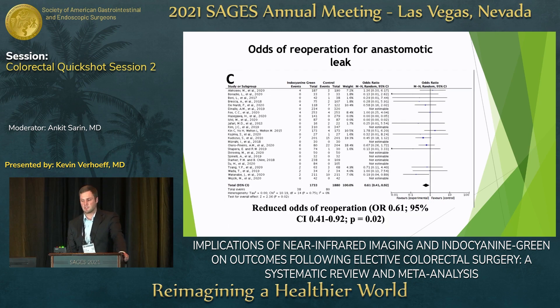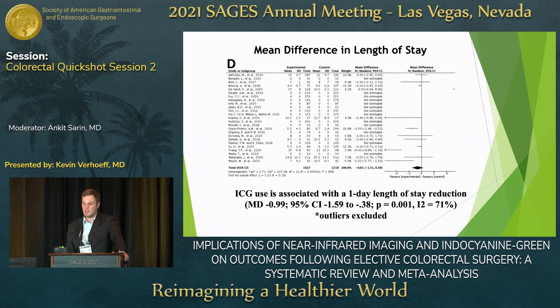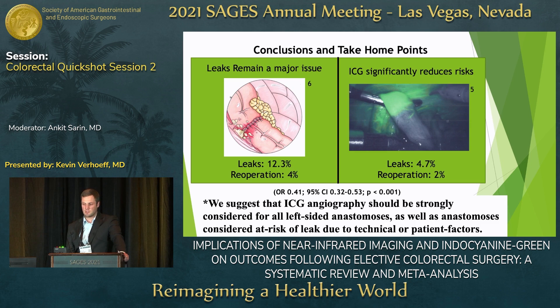Other secondary outcomes we evaluated included a reduced reoperation rate with indocyanin green — specifically reoperation for anastomotic leak — and also a decreased length of stay when indocyanin green was used.